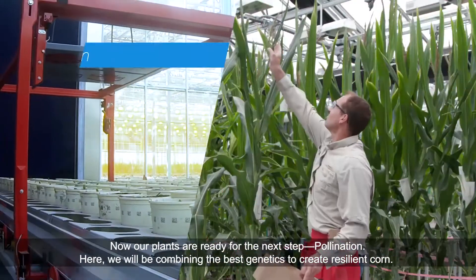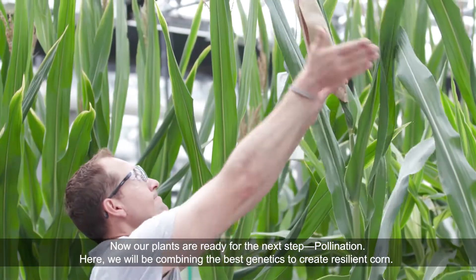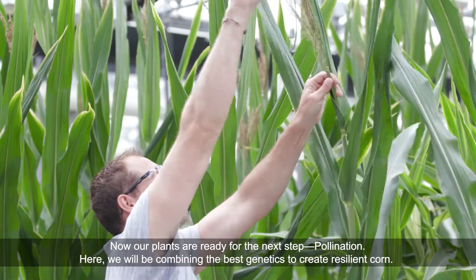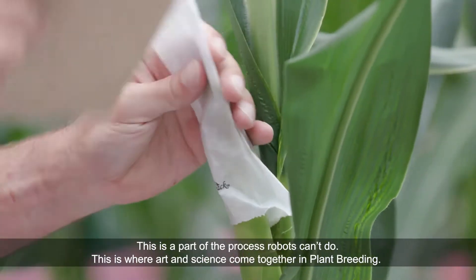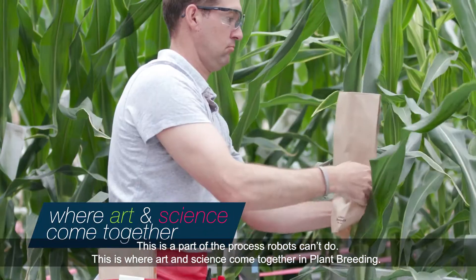Now, our plants are ready for the next step: pollination. Here, we will be combining the best genetics to create resilient corn. This is a part of the process robots can't do. This is where art and science come together in plant breeding.